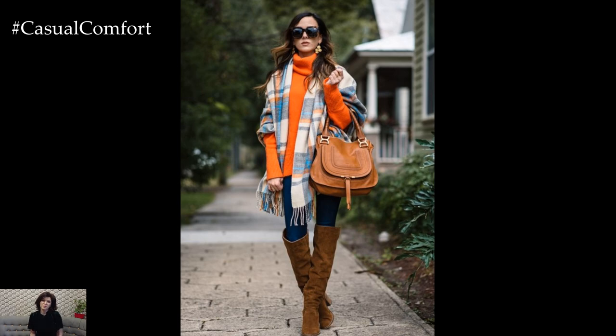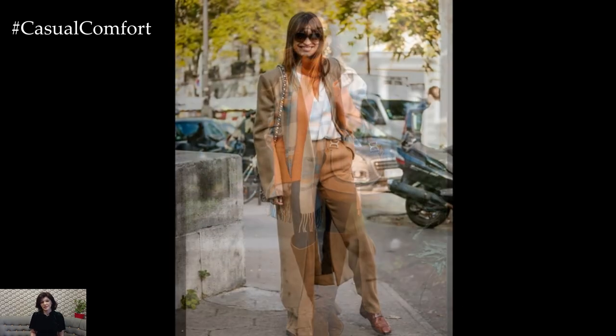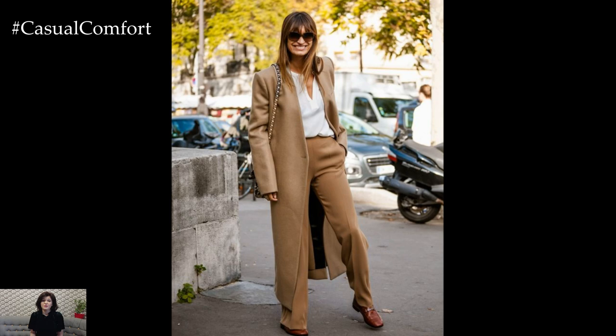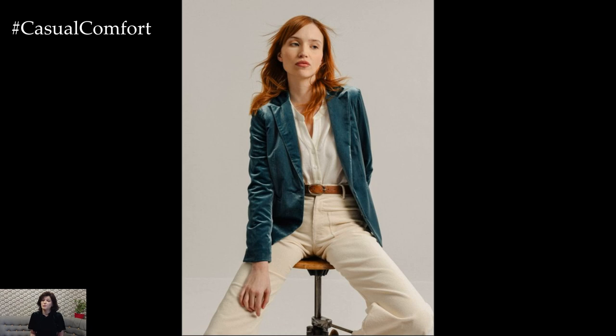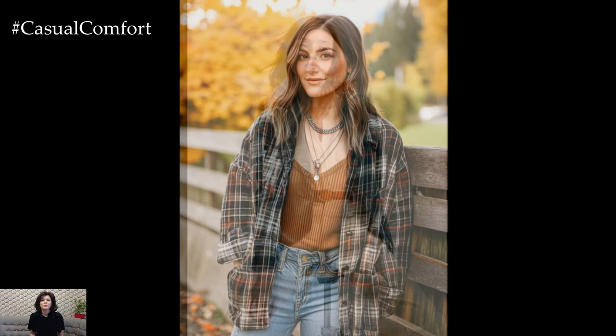As the crisp breeze of autumn arrives, it's time to transition your wardrobe and embrace the rich, layered beauty of fall fashion. There's something undeniably magical about this season — the way it wraps you in warmth while allowing you to play with textures, colors,